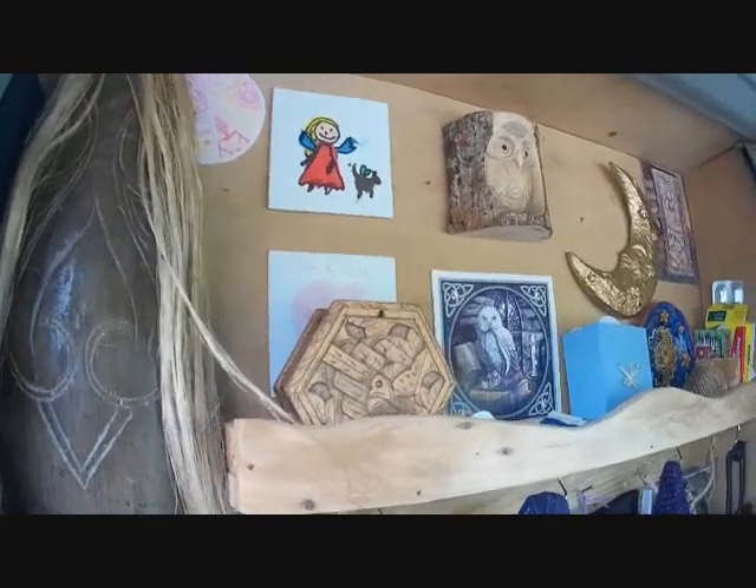When you live in the van, everything's got to have its home and its place. It's got to be organised. That's my little shelf there, with a few little trinkets up there.